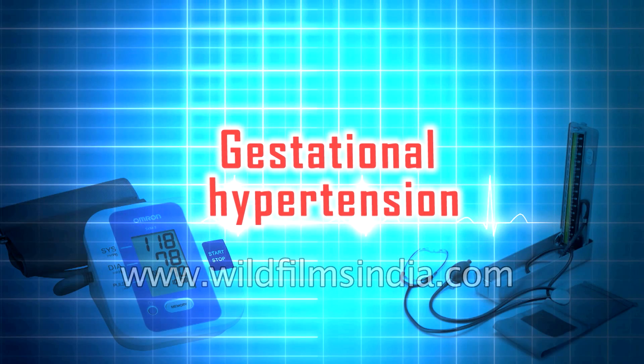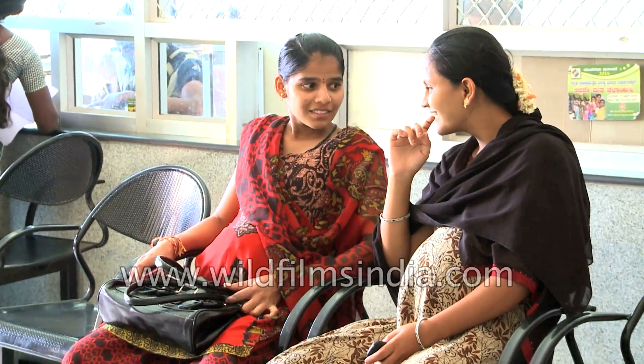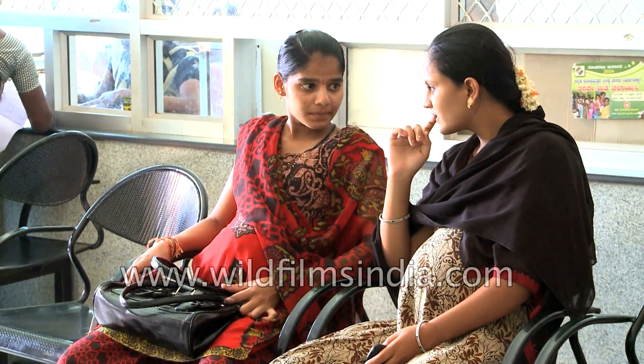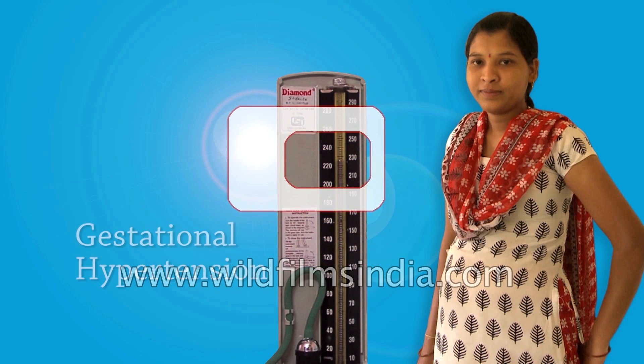Gestational Hypertension. High blood pressure in pregnant women can be dangerous for both the mother and the fetus. Women with pre-existing or chronic high blood pressure are more likely to have certain complications during pregnancy than those with normal blood pressure. However, some women develop high blood pressure while they are pregnant, which is called gestational hypertension.